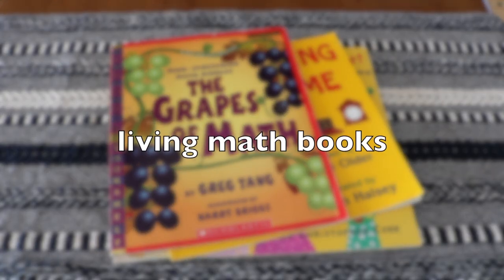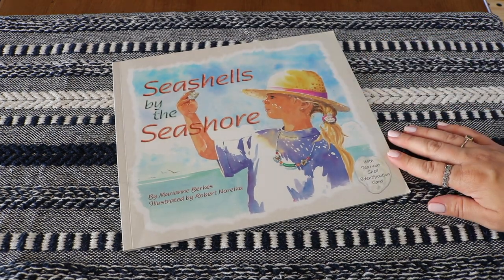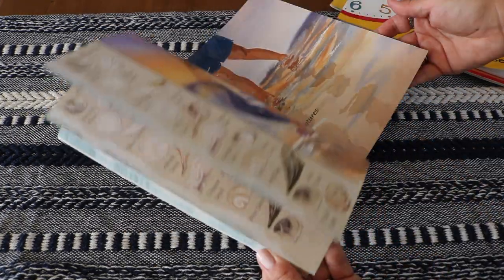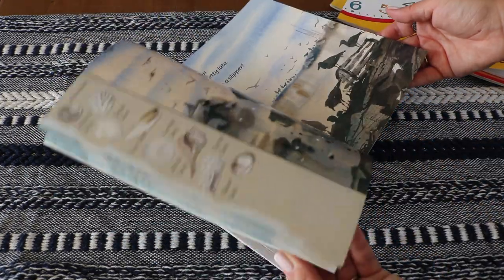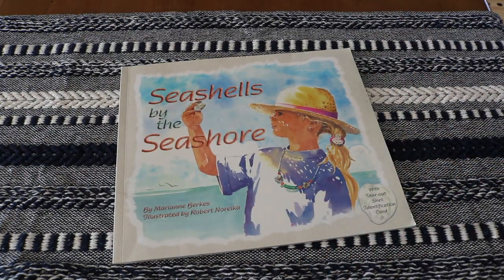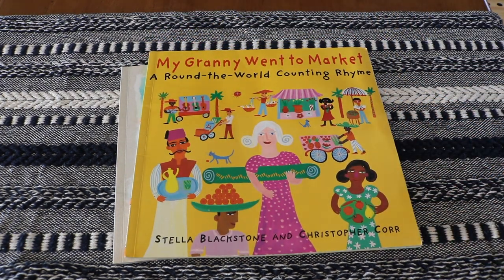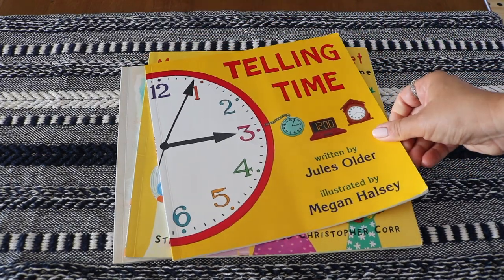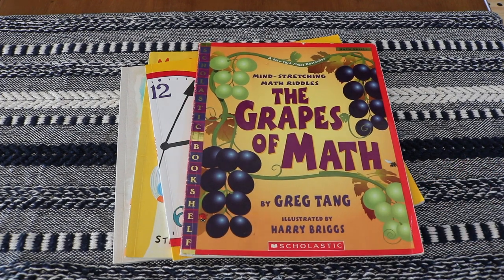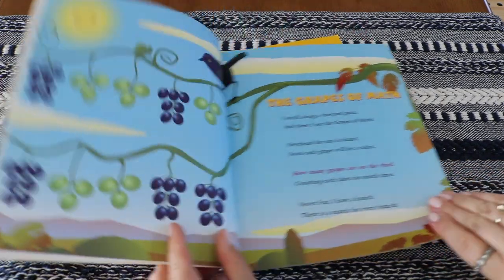Living math books make math more meaningful by adding literature to math. A living math book presents mathematical concepts in real life context — not a textbook. Some of our most recent favorites are Seashells by the Seashore, a counting and seashell identification book; My Granny Went to the Market, a around-the-world counting rhyme that's super fun and vibrant; Telling Time; and we continue to revisit Grapes of Math: Mind Stretching Math Riddles by Greg Tang.